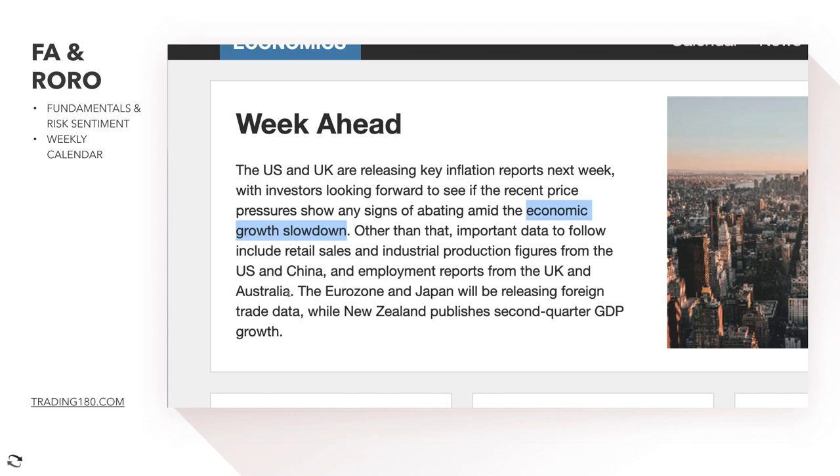Employment reports are a leading indicator of the economy. If you have high unemployment or low employment, you're heading into an economic slowdown. If you have low unemployment or high employment, your economy is growing — that's a great sign. So that's going to be important for the UK and Australia. The eurozone and Japan will be releasing foreign trade data, which is always important as well.